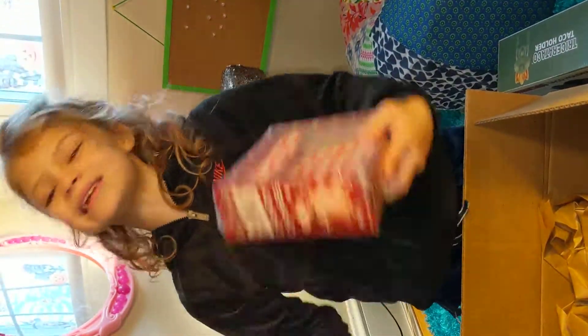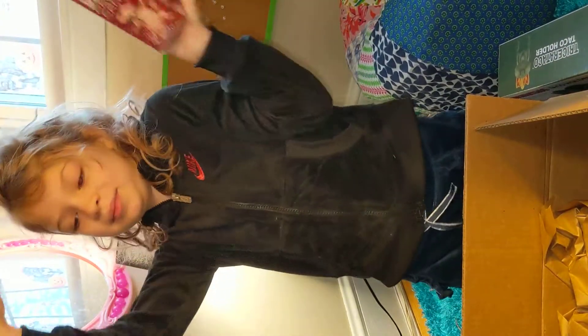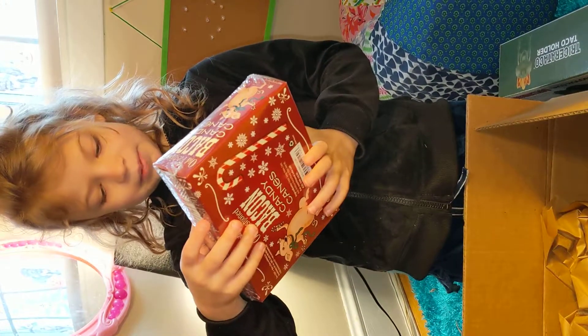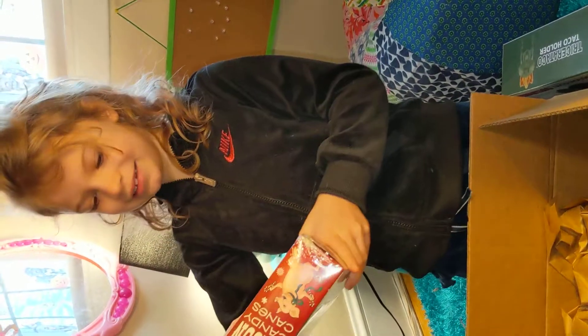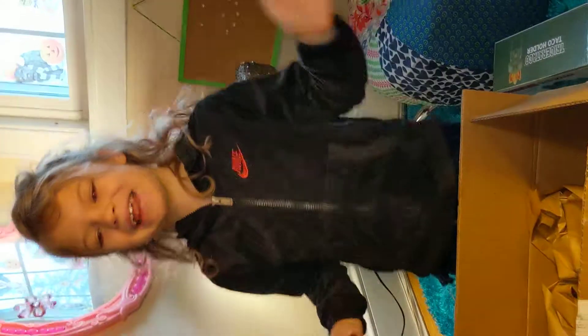Candy canes! Who doesn't love candy canes? But look what flavor they are — beer! Bacon canes. Yeah, it's bacon candy canes.